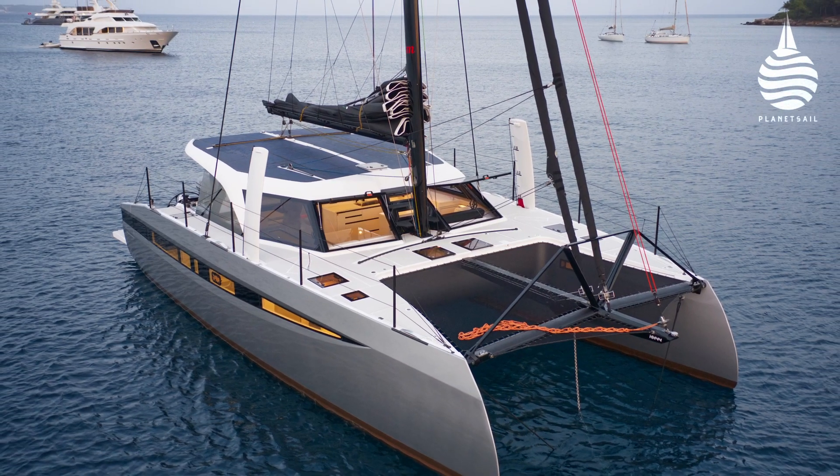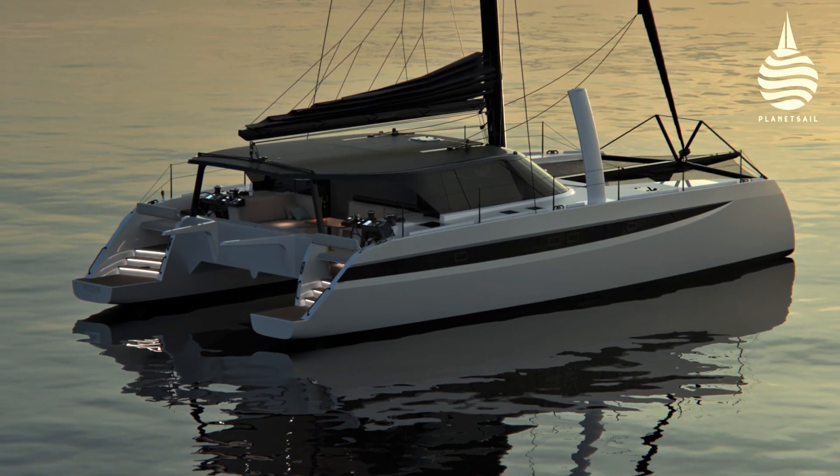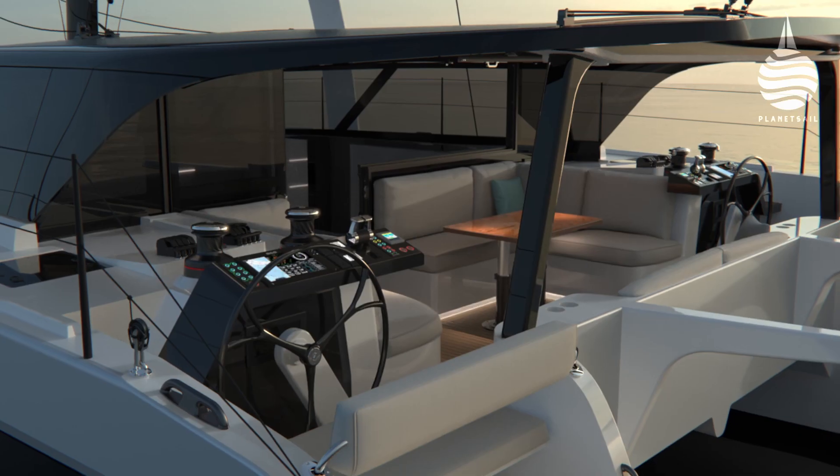Hudson Yacht Group, the builders of HH Cats, know that efficient power generation is a big issue for many of their clients. The sports version of their HH44 and HH52 models incorporates the kind of advanced tech you'd expect, like C-section carbon daggerboards and carbon spars.